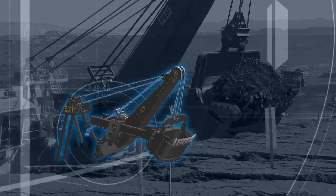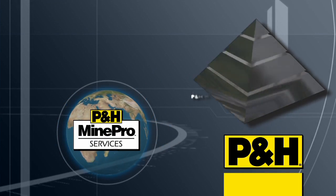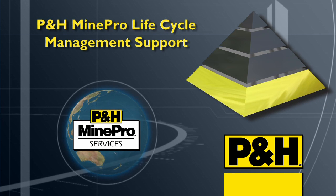This is a rugged machine built to handle tough mining environments. Our global MinePro support network rounds out the value you can obtain from the AC Drive P&H 4100 XPC.